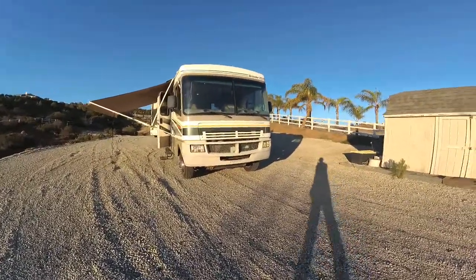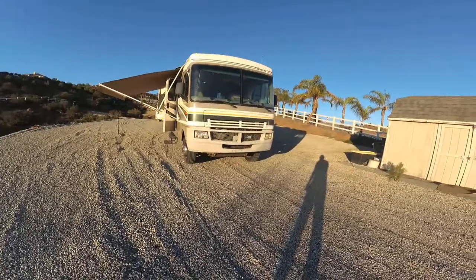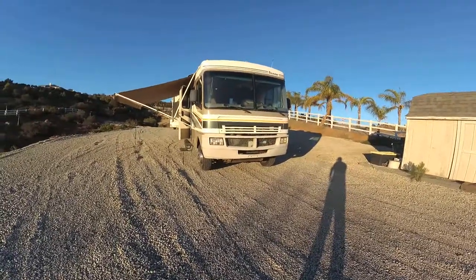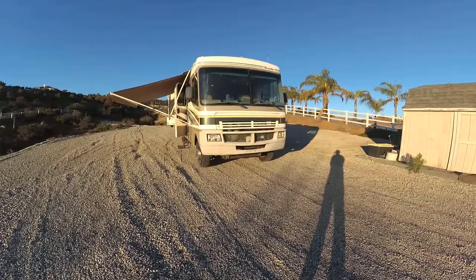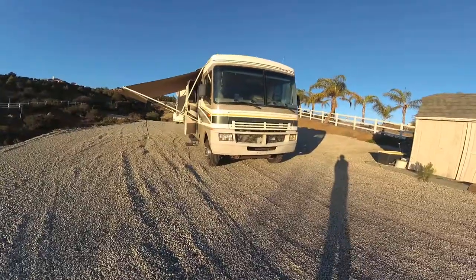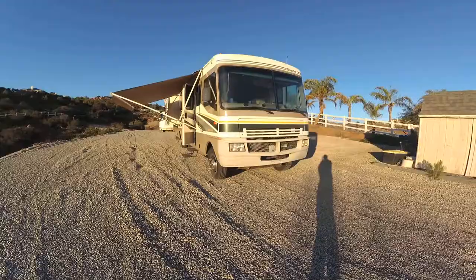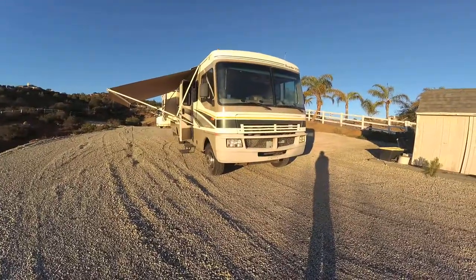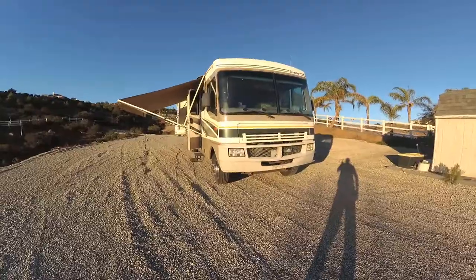Hello folks, this is a 2004 Fleetwood Bounder, model 35R, approximately 36 feet long. It sits on a Workhorse chassis with a Chevy 8.1 liter, 362 horsepower with about 450 foot-pounds of torque. Let's take a look at this rig — we'll go through the whole thing on this video.